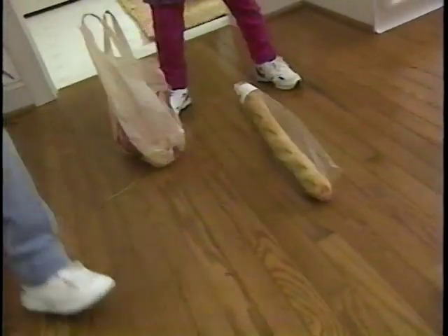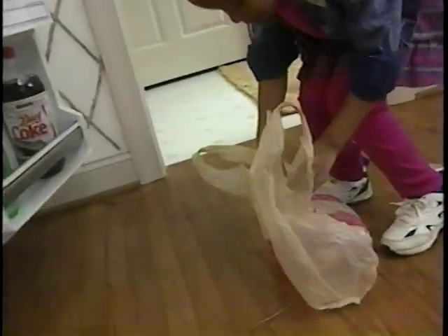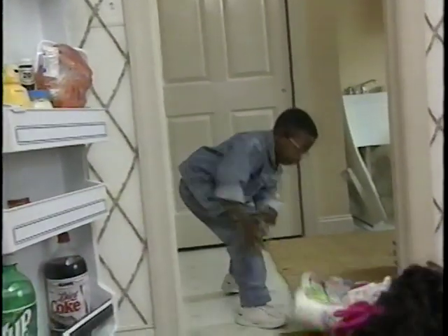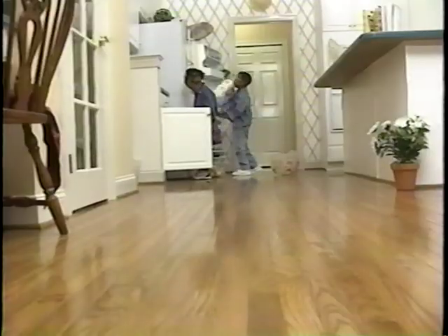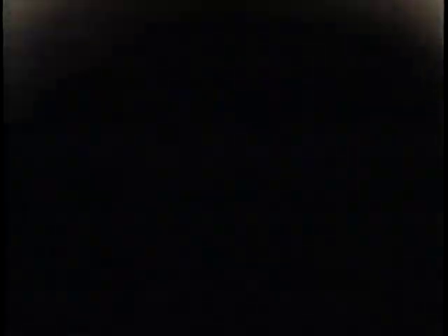Opportunities to keep your food safe occur again and again, particularly when you shop, store, prepare, cook, and clean. When grocery shopping, buy cold foods last and get them home fast. Avoid overcrowding — cool air must circulate to keep food safe.